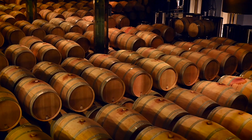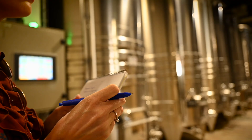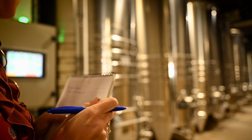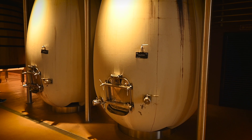Depending on the region, winemaker, and style intended, Garnacha can also be subject to a variety of oak regimes, ranging from small new oak barrels to large neutral oak vats. For more fresh fruit-driven wines, stainless steel will dominate in winemaking and no extra aging will be required. Increasingly, winemakers are also working with concrete eggs. In the case of fortified wines, they are sometimes aged in large rounded glass bottles called bonbons that are left outside in the heat of the sun.